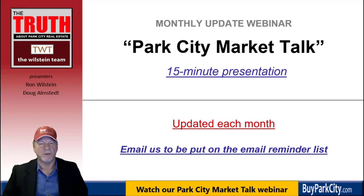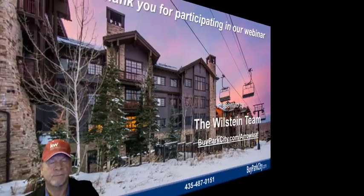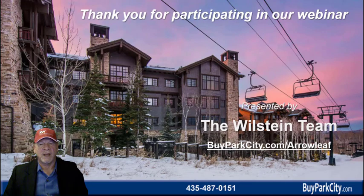Each month we have our Park City Market Talk webinar — a 15-minute presentation giving you an update on the Park City marketplace with current stats and topics on everyone's mind. Thank you for watching our webinar. If you found it helpful, please like us by clicking the YouTube icon below to go to our YouTube channel. You can also subscribe to our YouTube channel and you'll be automatically notified when we update these webinars. Don't forget to bookmark buyparkcity.com/arrowleaf.